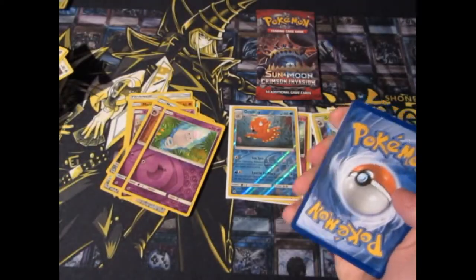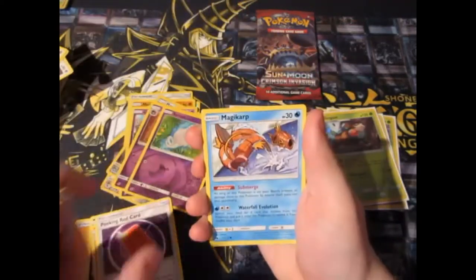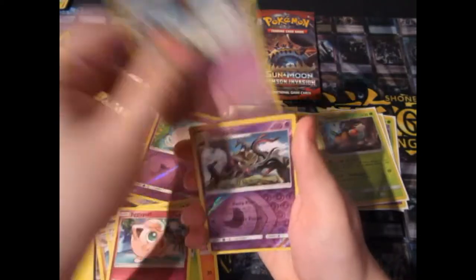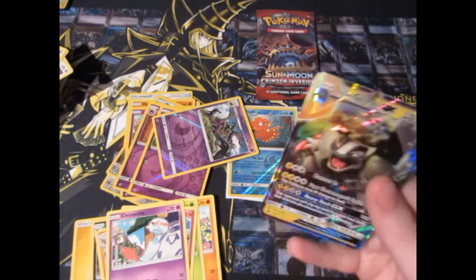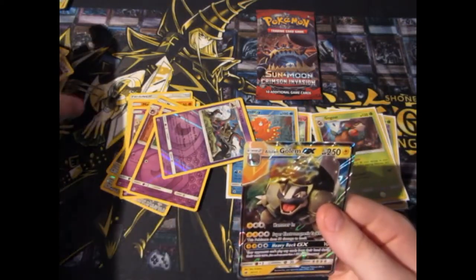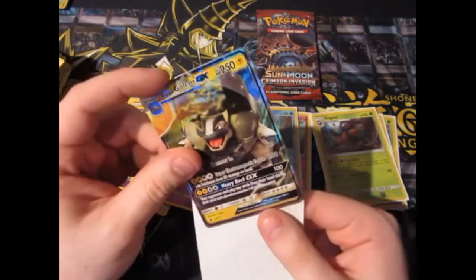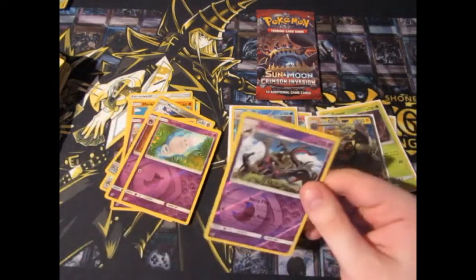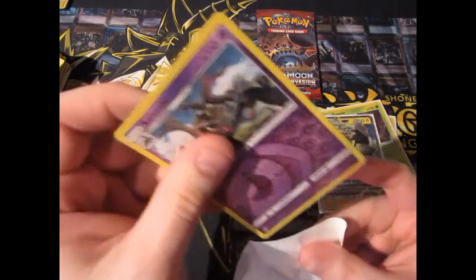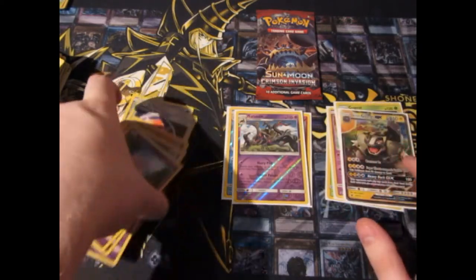Pack twelve — come on, please pull something. Magic Corps, Duffel, XQ, Jigglypuff, Chinchino, Reverse Foil Rare — oh, thank you baby Jesus! We finally get ourselves a Golisopod GX! Finally something I don't even own yet. Plus we got a Reverse Foil Rare, which I do not even give a damn about. But at least we got a GX — I'll take that!